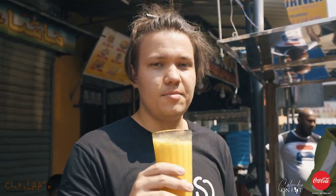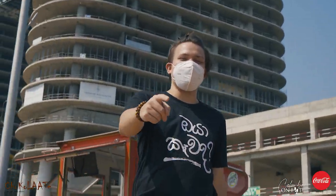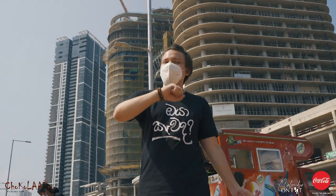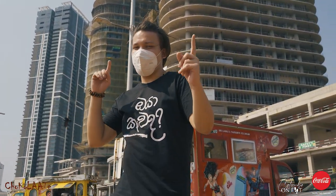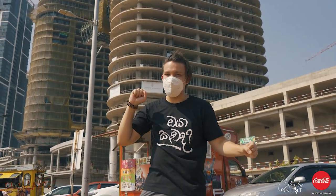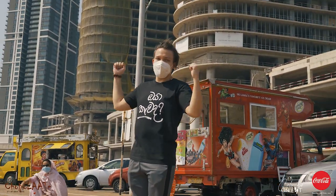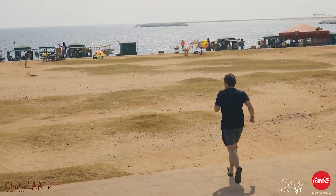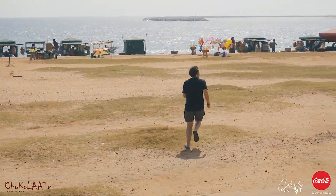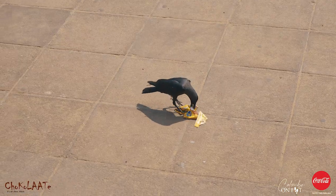Hey guys, we're in Galle Face right now and as you can see there is a bunch of street food vendors right down the beach over there. We'll be going out and checking the place out, and also seeing how many diseases we can catch. The crows are also here for the street food — amazing stuff.